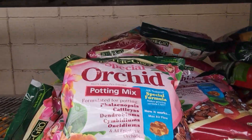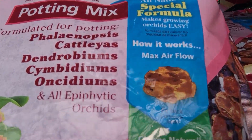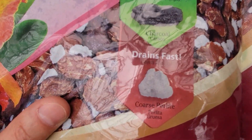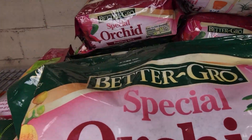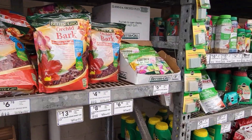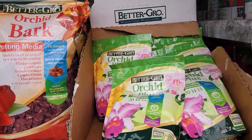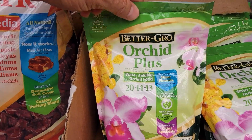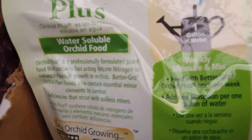This is what I use for my orchids — it has fir bark, charcoal, and perlite, and again it's from Better Grow. One of the growers — I think Jack — told me that Better Grow is a great product, especially for fertilizers and orchid food. They sell the one for weekly feeding.